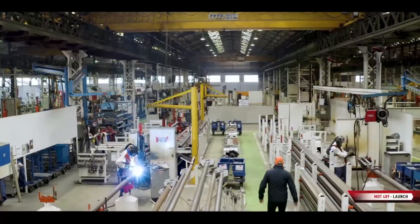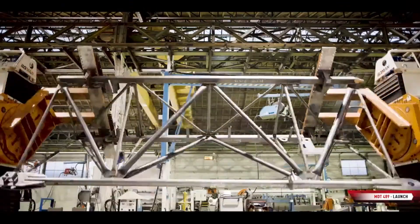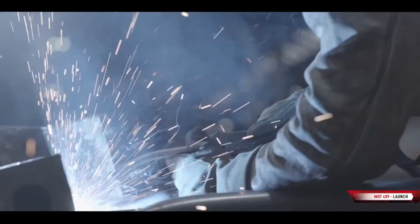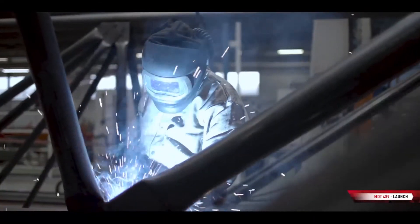Welcome to the Manitowoc Mulan production site. This factory is specialized in the production of tower cranes in the MDT, MD, and NMR ranges. The Mulan site produces cranes with large lifting capacities, including the new large MDT models — the MDT 809, used in the reconstruction of Notre Dame de Paris Cathedral, the MDT 569, and now the new MDT 489.